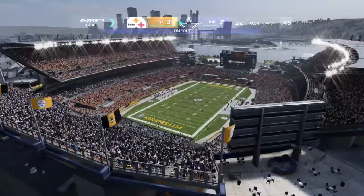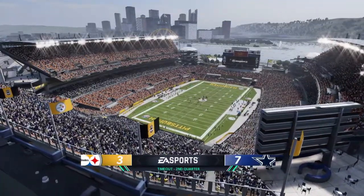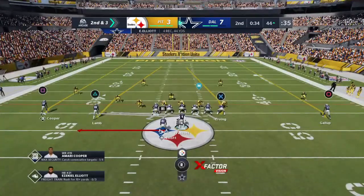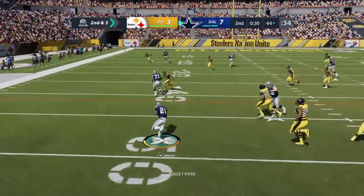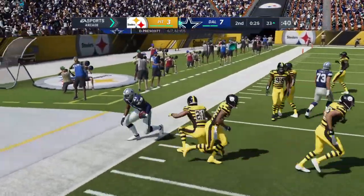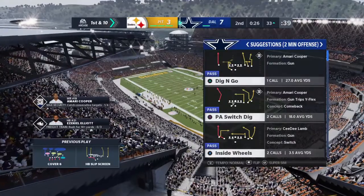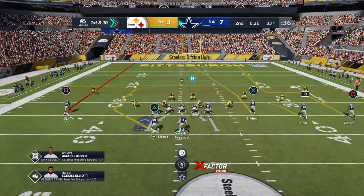Over the middle, complete — that's Elliott. Now the Cowboys are going to burn the first of their timeouts as the clock will stop with 34 seconds to go before halftime at the Steelers 44-yard line. Prescott throws again on second down, they'll set up the screen to Elliott. They're going to have themselves another first down as the tackle's made at the Steelers 33. The Cowboys use their second timeout, stopping the clock with 26 seconds to go until halftime.